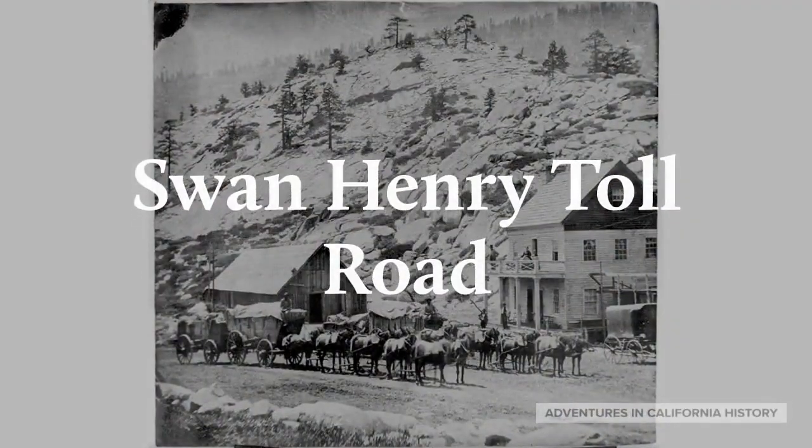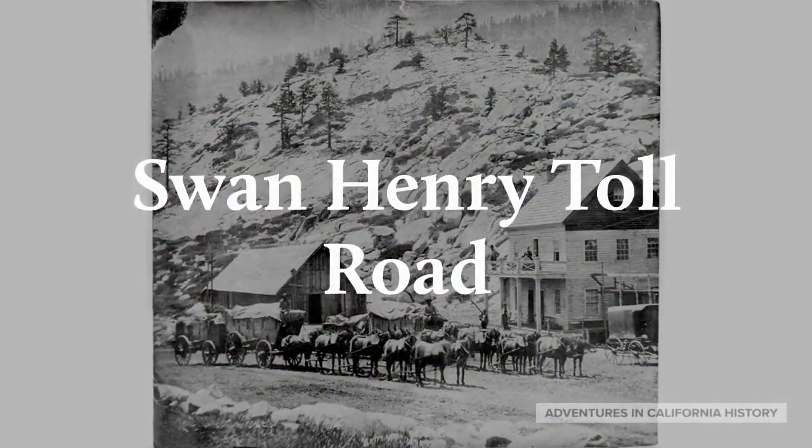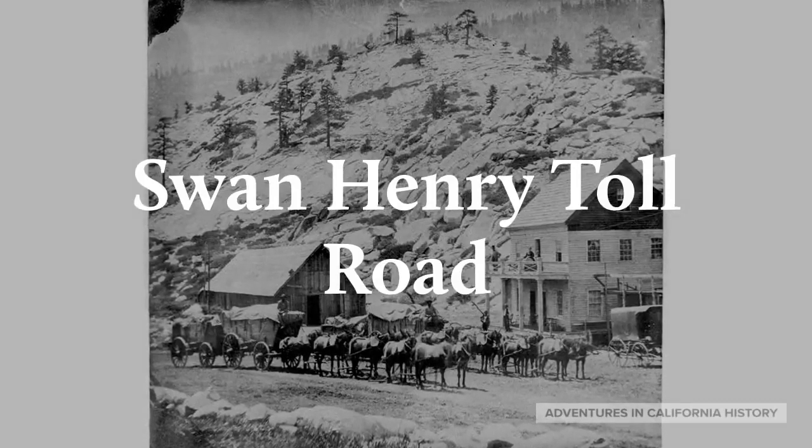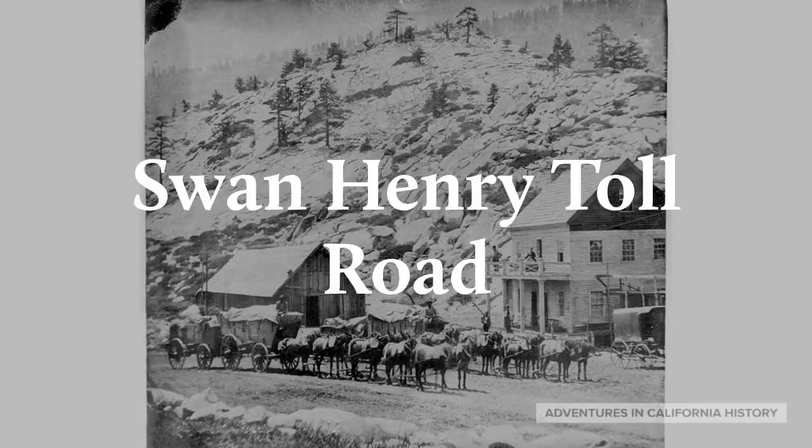The Swan Henry Toll Road was built as a shortcut of Johnson's Cut-Off Trail. It crossed the American River. Here we see one of the rest stops, the Slippery Ford House.